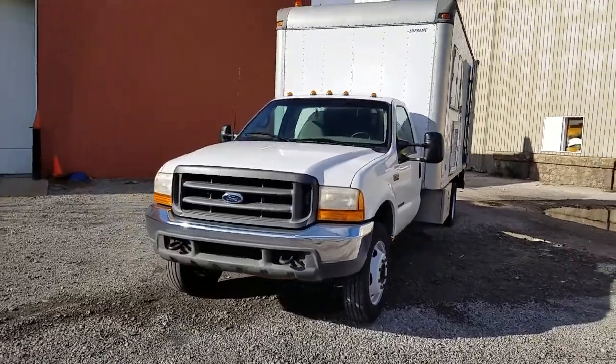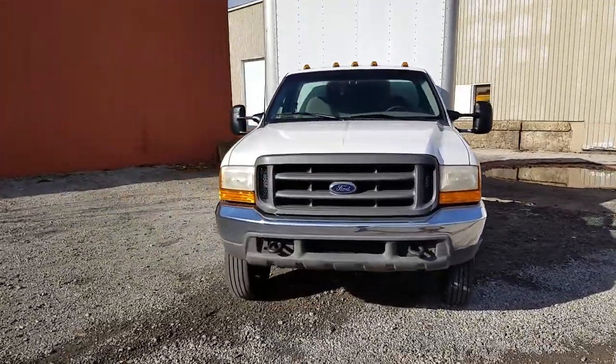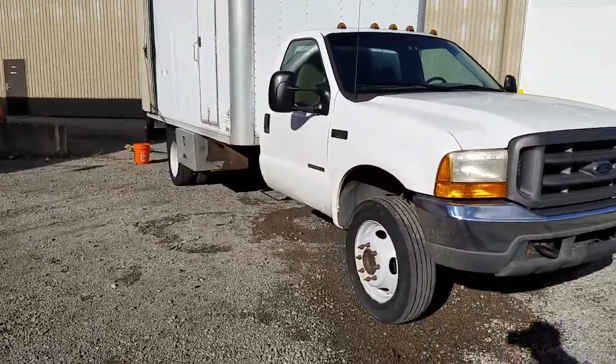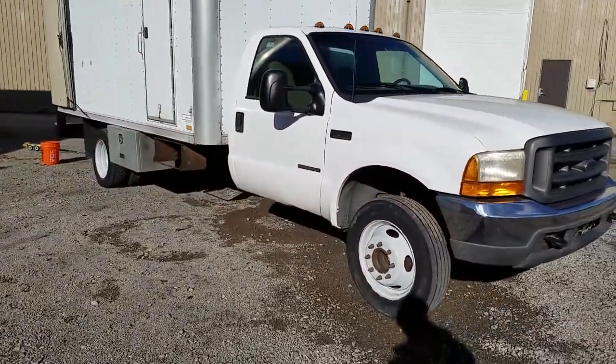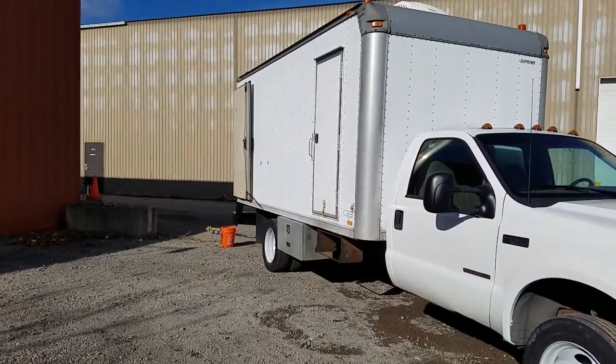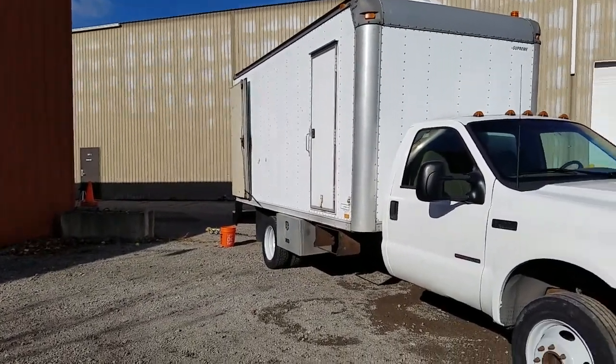There are two new batteries on the engine. New wiper blades. All six tires are fairly new, less than 10,000 miles on them. That's the studio door right there on the side.